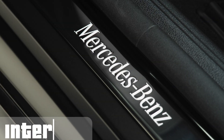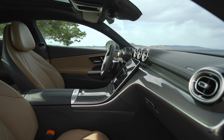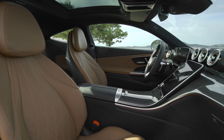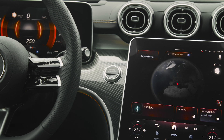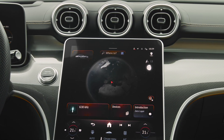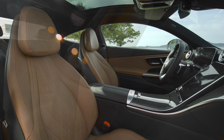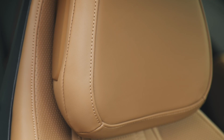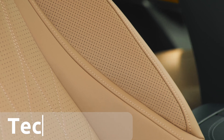Step inside and prepare to be enveloped in luxury. The Nappa leather feels like silk against your skin, the ambient lighting bathes the cabin in a warm glow, and the digital cockpit displays information with minimalist style. It's a sanctuary of comfort and control, a cockpit designed for focused driving and relaxed conversations. The CLE is all about savoring the journey, just you and the open road.